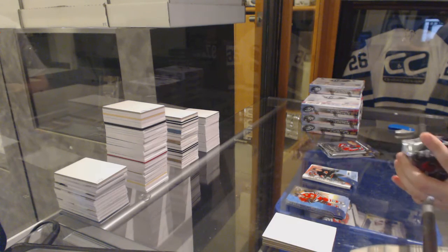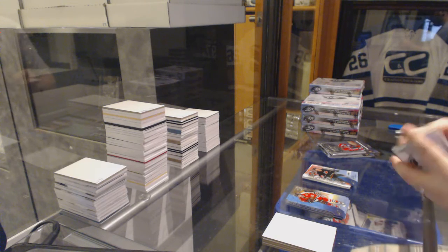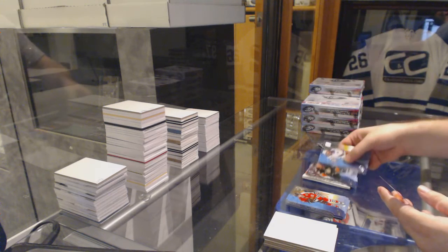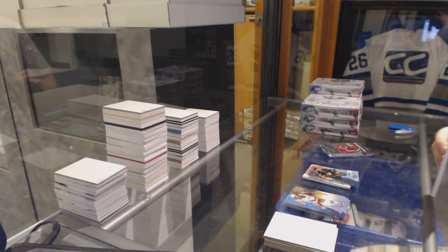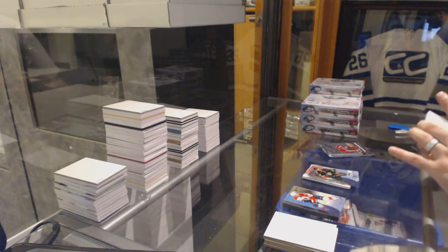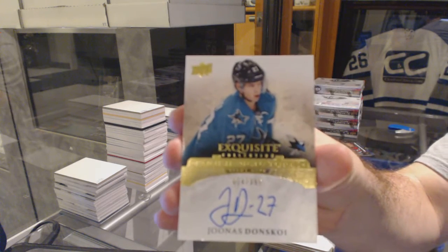Did you put the ice on the shelf? We've got a $9.99 Ice Premieres, Shea Theodore. So you're going to get one exquisite case hit, one auto case hit, one mem case hit, and one rookie — an exquisite rookie auto. Number to $3.99 of Junis Donskoy.